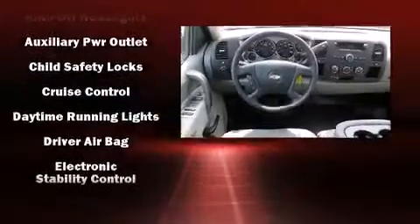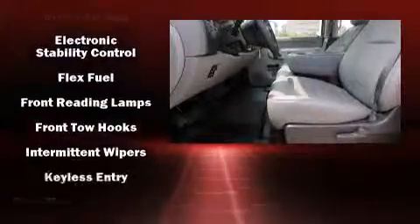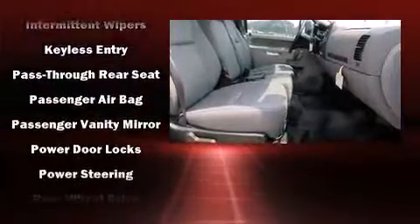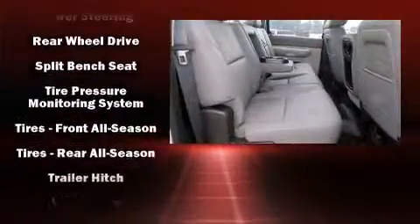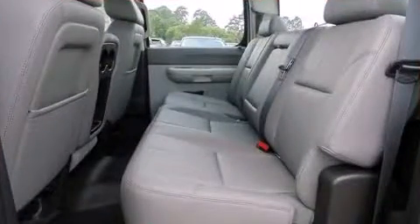Chevrolet ensures the safety and security of its passengers with equipment such as dual front impact airbags, traction control, brake assist, ignition disabling, and four-wheel disc brakes with ABS. For added security, Dynamic Stability Control supplements the drivetrain.